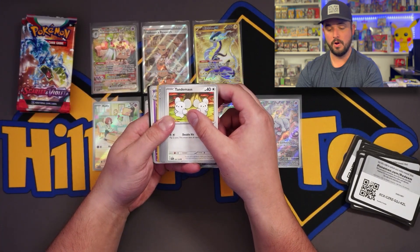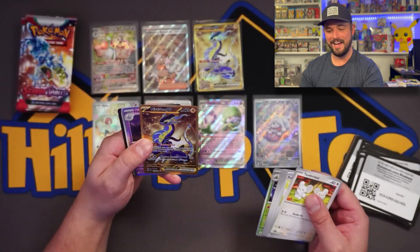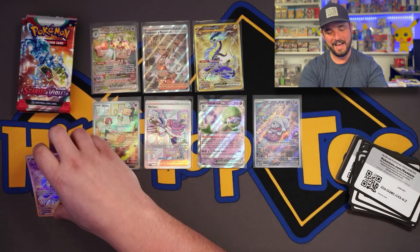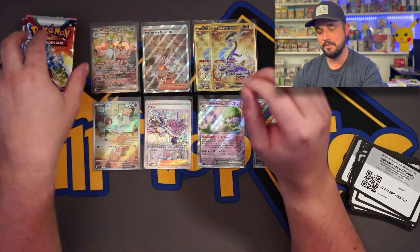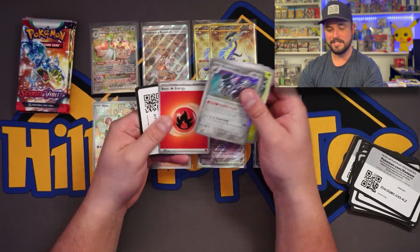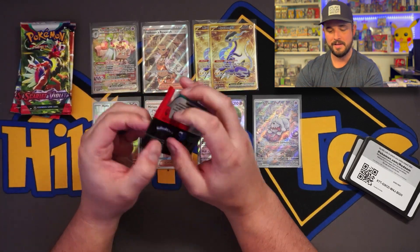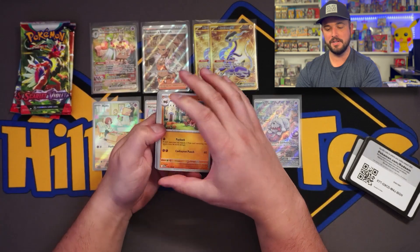These packs are so much thicker. Two golds! What a joke - we got the Miraidon EX gold. Oh my gosh, doubling up from two different places, same gold card. We got a Miriam again. Oh my good gracious, you guys - oh my good gracious!